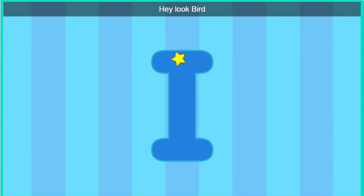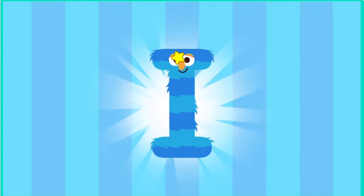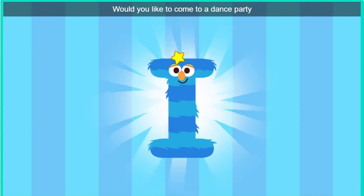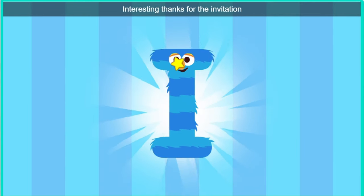Hey, bird. Hey, look, bird. It's the letter I. Excuse me, letter I. Would you like to come to a dance party? Interesting. Thanks for the invitation.